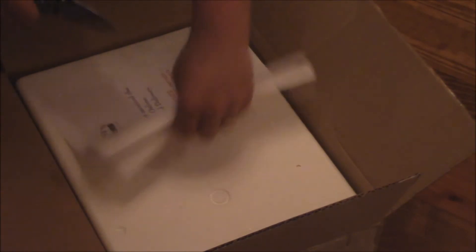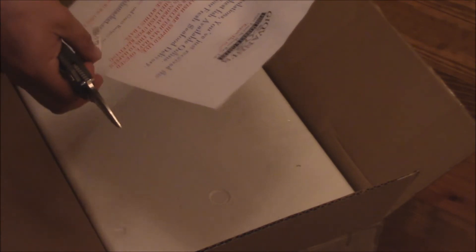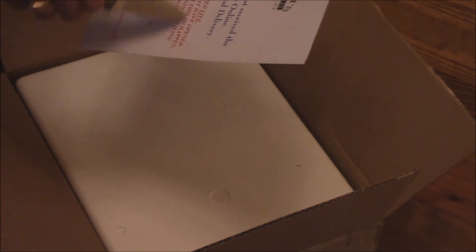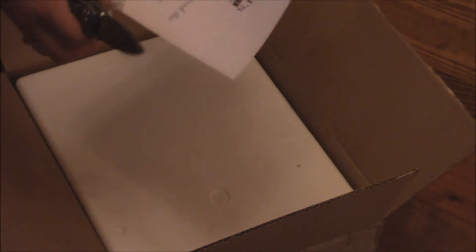What we have first is a flyer here. It says: 'Congratulations, you just received the freshest fish available online. Enjoy your fresh seafood delivery. Our shellfish are shipped alive. Upon arrival, your shellfish may have opened during transit — it is normal for this to happen. Refrigerate your shellfish upon receiving them and use them in two days.' And there's a free reorder participation. Awesome.